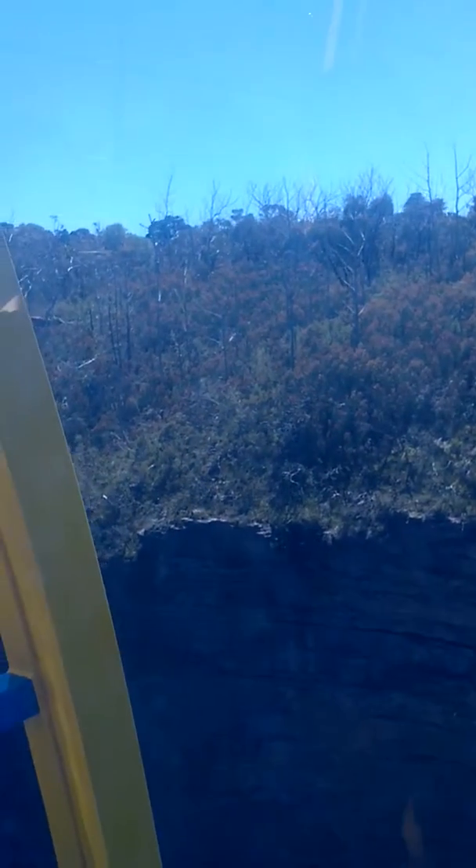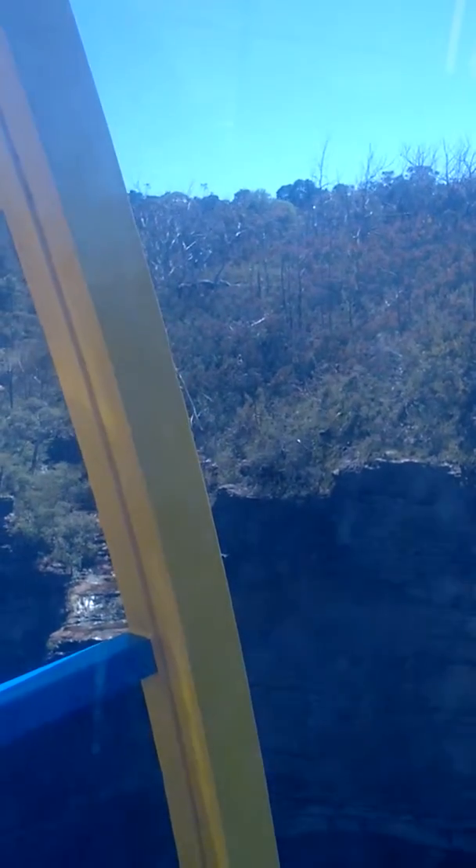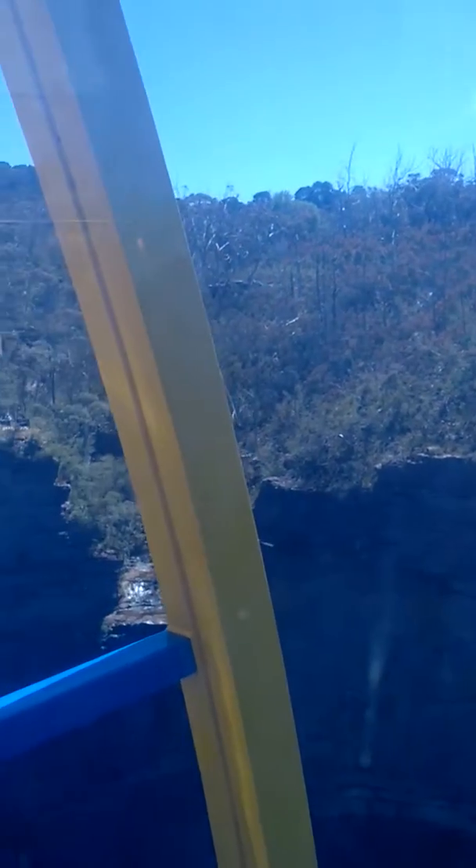Looking to your right-hand side, you can see the tube of waterfalls. That is 244 meters high. If you're on the glass of the pool, you'll be able to see the bottom of it.